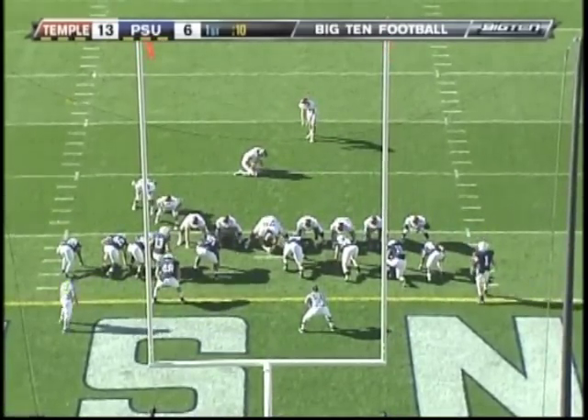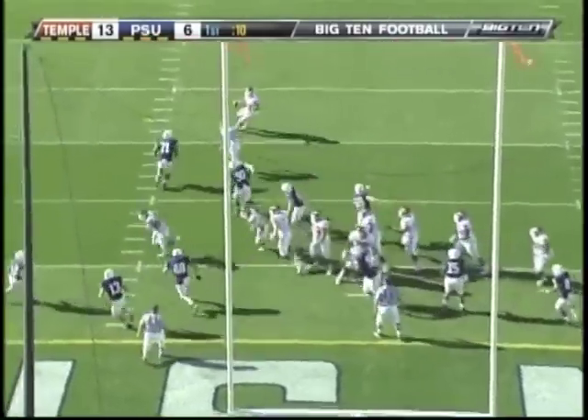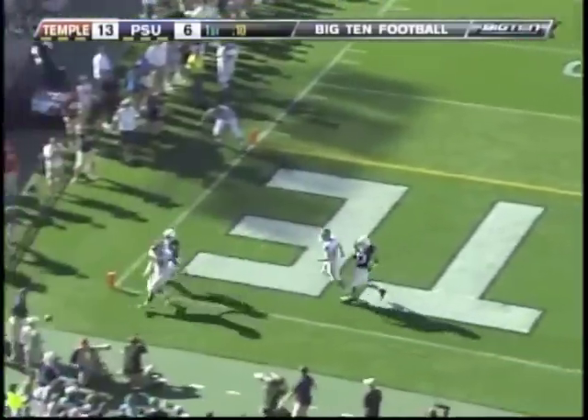Trying to make it eight — Brandon McManus for the extra point. Uh oh — snap is high, and they're gonna have to try and make something out of nothing. Man is open in the end zone — can't find him.